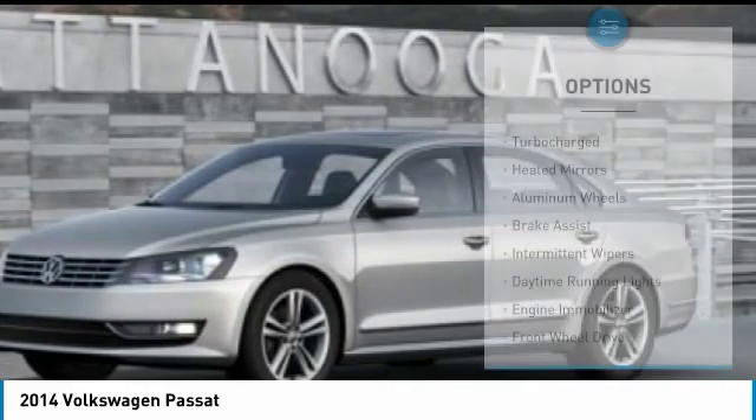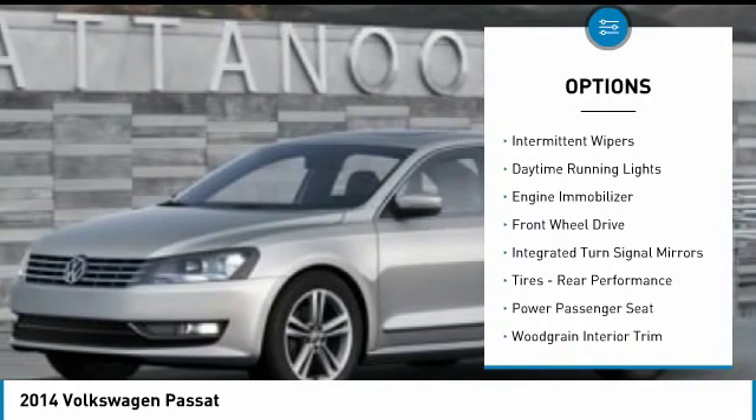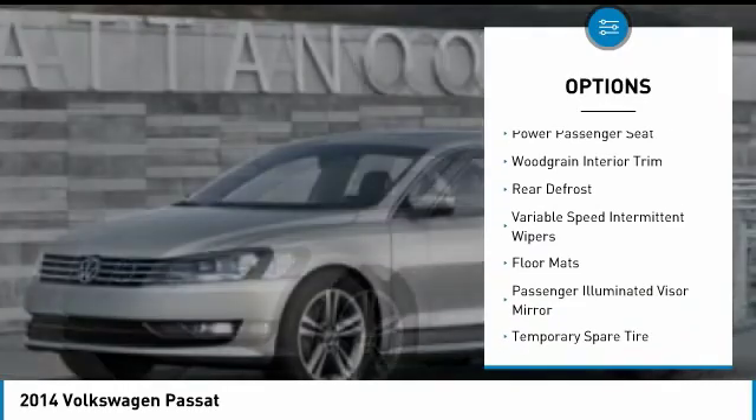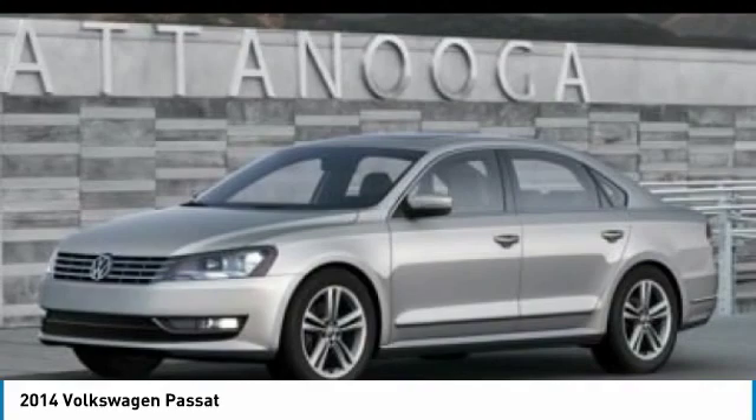Here are some of this vehicle's great options: turbocharged, heated mirrors, aluminum wheels, brake assist, intermittent wipers, daytime running lights, engine immobilizer, FWD, integrated turn signal mirrors, tires, and rear performance.